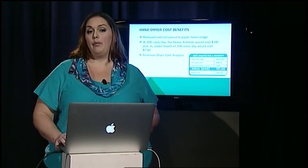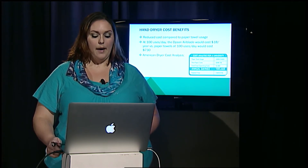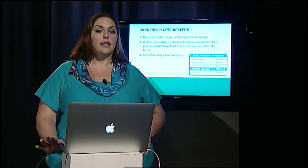Essentially creating waste either way. Hand dryers make this problem obsolete. Not only are they cost effective, but they're ecologically sound. Here are a couple of comparisons that look at paper towel use versus two of my favorite hand dryers, the Dyson Airblade and the American Dryer.